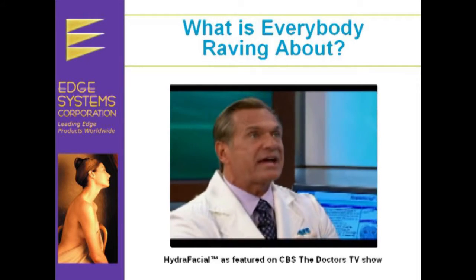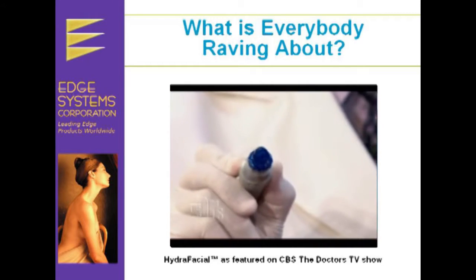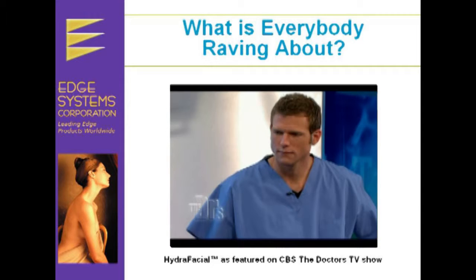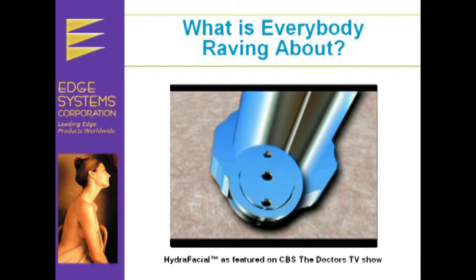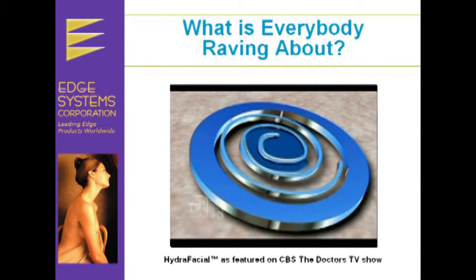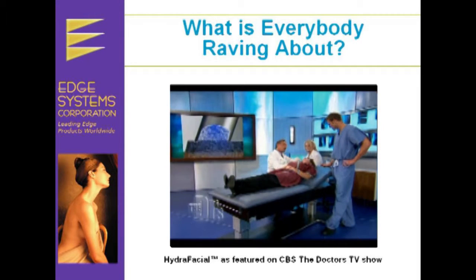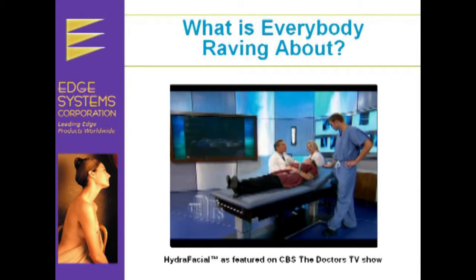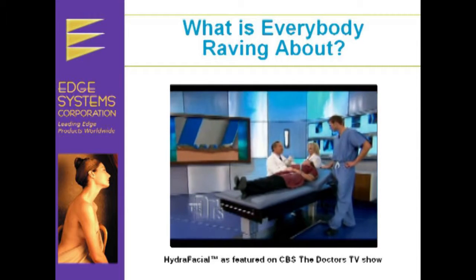This is the Hydrafacial system by Edge, and really what it's all about is this special spiral tip. It has a vacuum, but it's also infusing serum, antioxidants, and moisturizer. So we're cleaning her pores, we're getting rid of dead skin, we're exfoliating the existing skin, and at the same time we're infusing all these special materials that are going to help rejuvenate, thicken, and repair her skin.